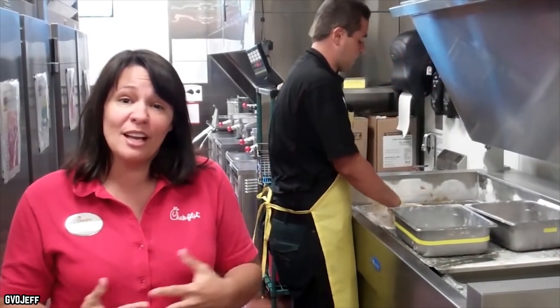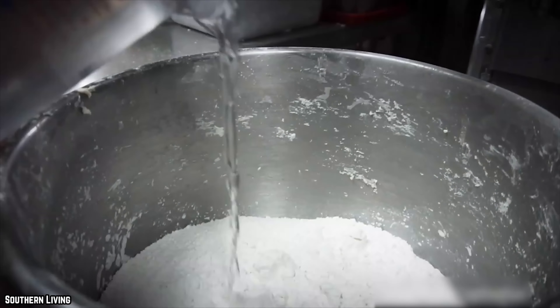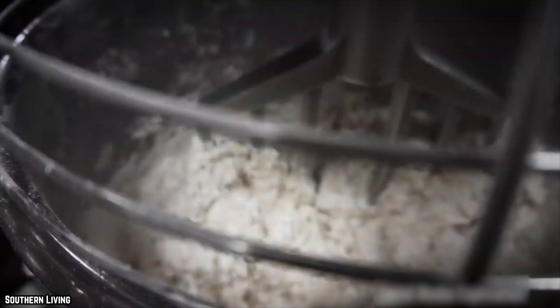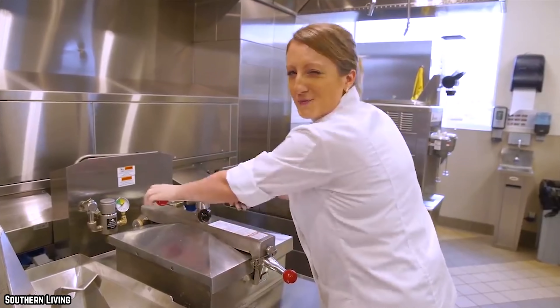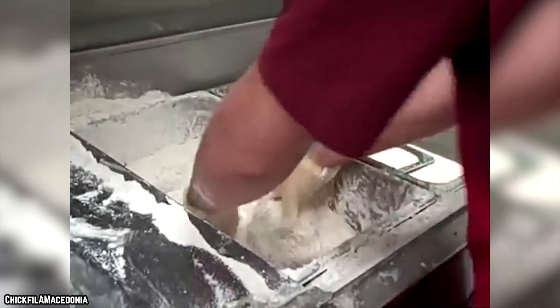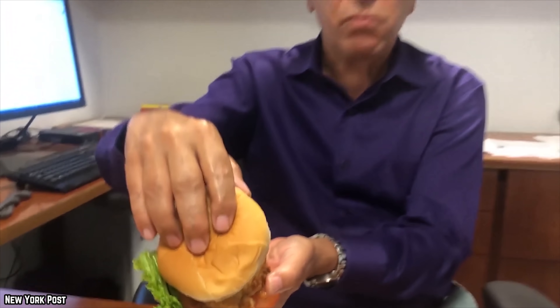Employees are trained to use their body weight to work the coating mixture into the chicken. This strenuous mixing helps to ensure that the chicken is properly covered with the breading mixture before it goes into the deep fryer. This extra work might seem unnecessary, but we enjoy the benefits of this attention to detail every time we order a delicious sandwich from Chick-fil-A.